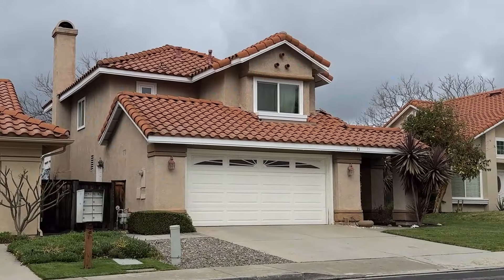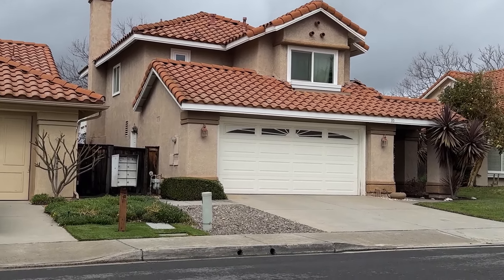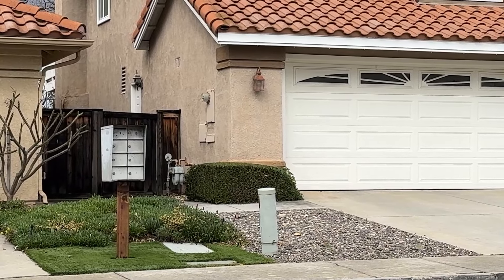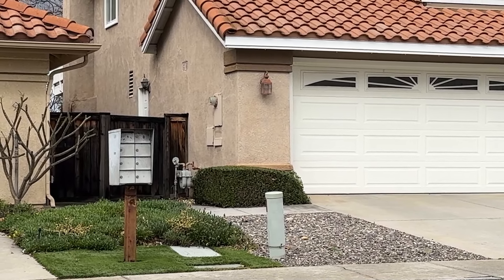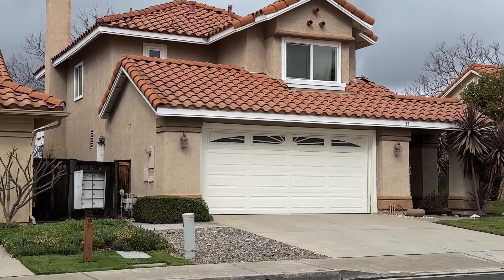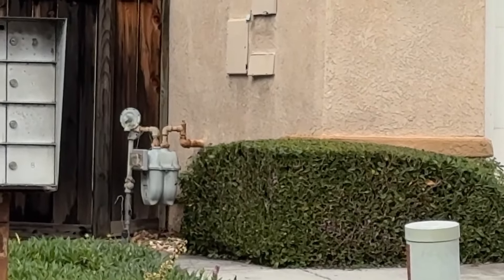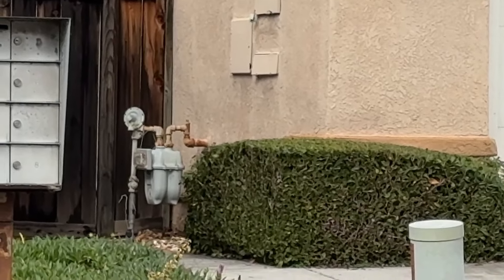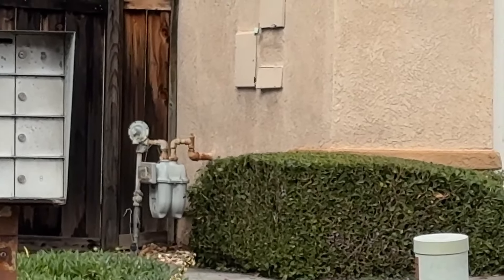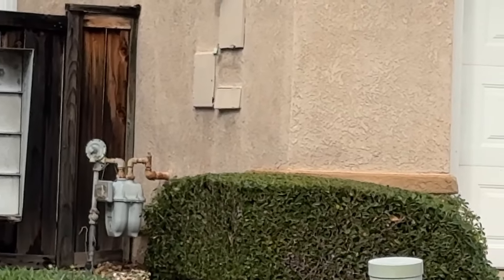Here are two fixes that are not going to cost you any money. First, just talk to the HOA and have the rusty mailbox replaced — instantly your house is going to show better. Second, this house has new windows but the gas meter is all rusty. Just call the gas company, they'll come out and spray paint it, and it will look brand new. That's another fix you can do to increase the value of your house and not pay anything for it.